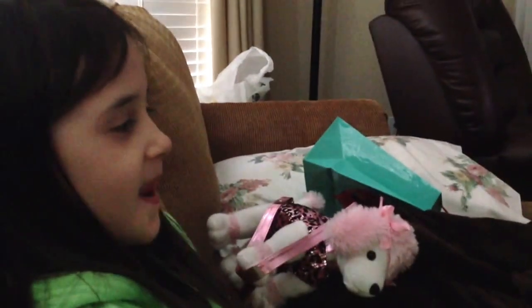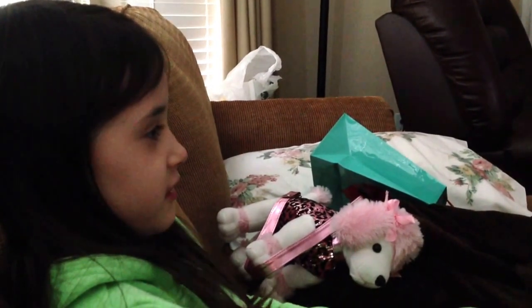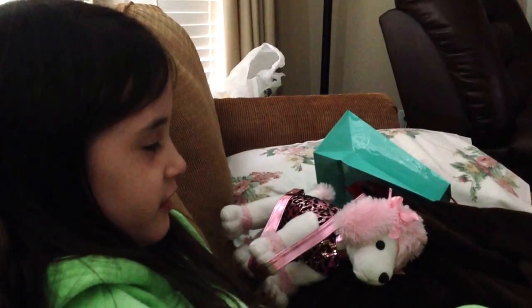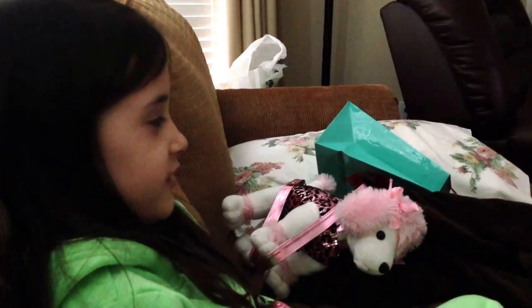Hi guys, this is Alana from AlanaTubeHD and I want to show you my poodle plush. There's only one, but I have one upstairs and it's littler than this one. It's pretty cute and I hope you like it. So let's get started.